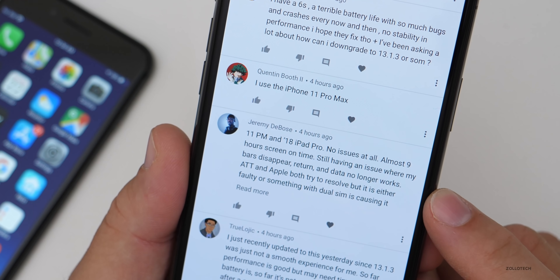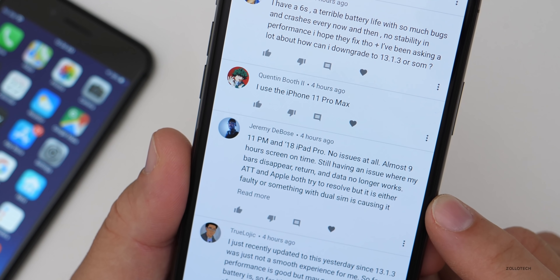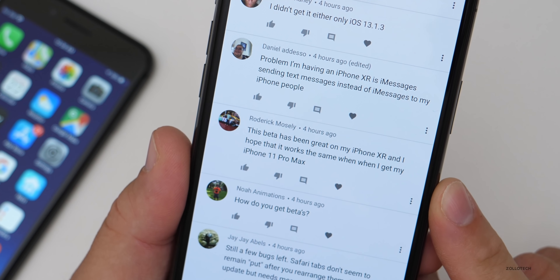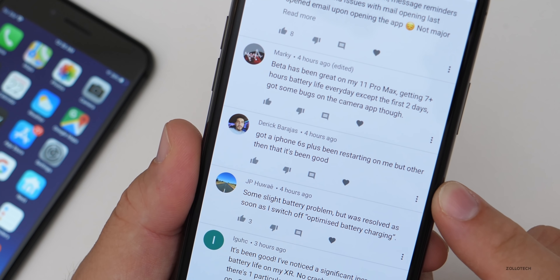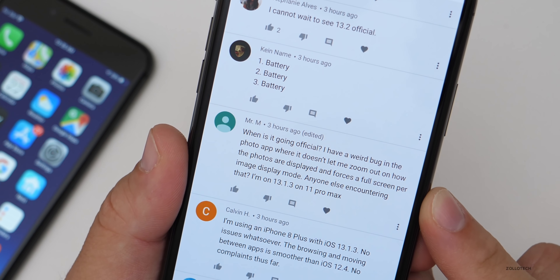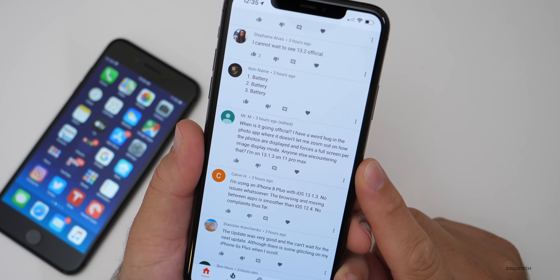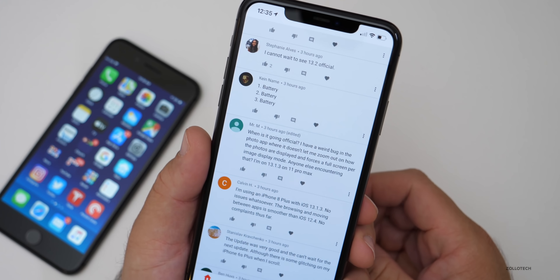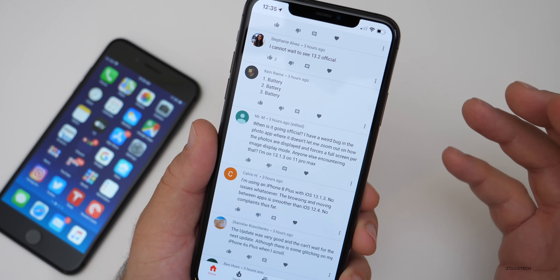One person is still having an issue where their bars disappear — AT&T and Apple have both tried to resolve it, but it's either faulty hardware or something with dual SIM causing it. Beta has been going great on an iPhone XR, and someone hopes it works the same when they get their iPhone 11 Max. An iPhone 6S Plus has been restarting but otherwise good. Someone has a weird bug in the Photos app where it won't let them zoom out on photo display. I expect the full version to be out before or right at the end of the month.